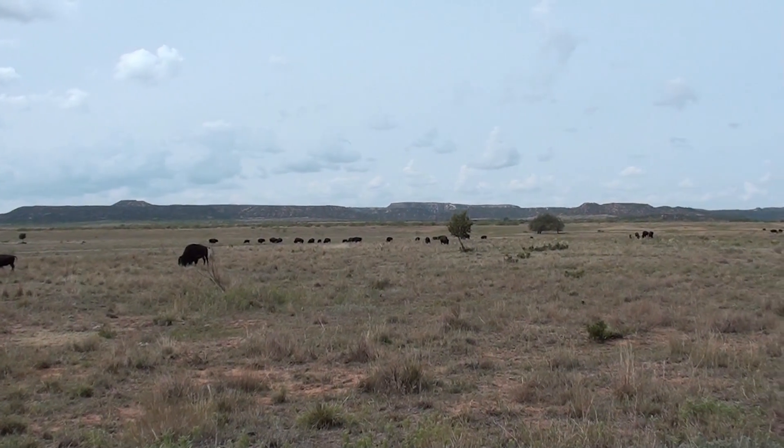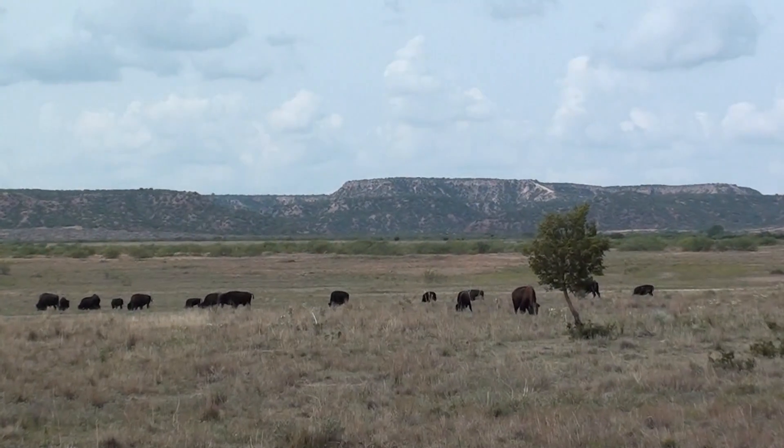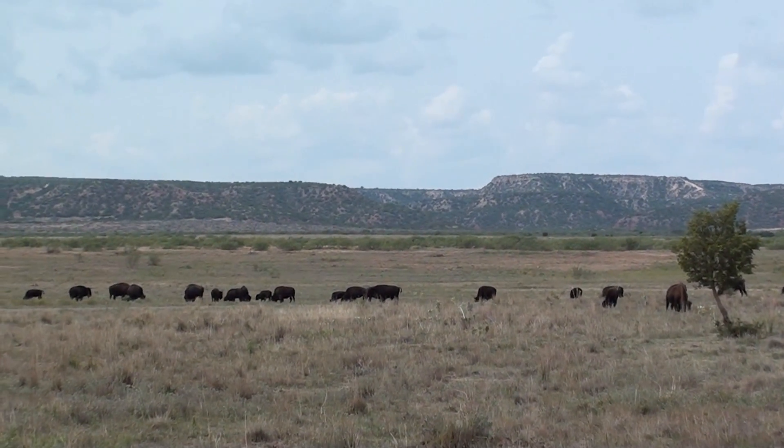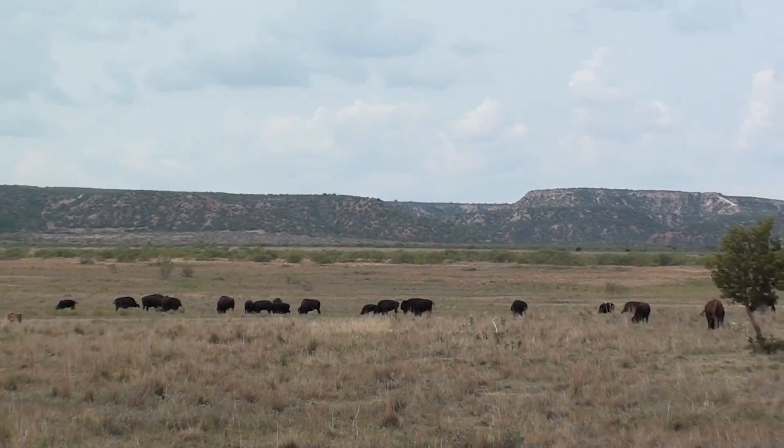This is an area where the buffalo roam free. As you can see out there in the distance, that's the edge of the Llano Estacado, and many canyons are carved into that feature.